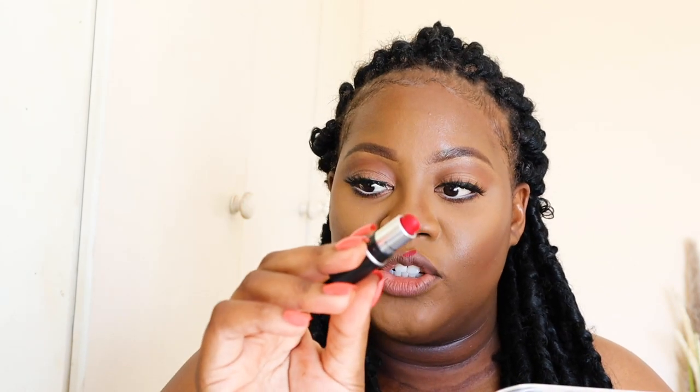Anyway, in the meantime MAC Ruby Woo is going to hold it down. The most Rihanna-like thing about this whole look for me is that I do have a prominent cupid's bow like hers. So far so good — my lipstick is still sharp because I literally never wear this. I'm using the sharp edge as my liner to get everything precise before applying.